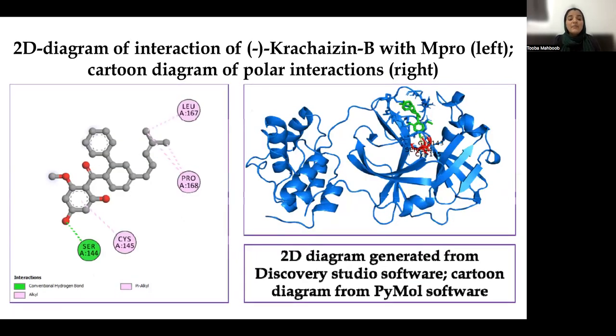This diagram shows the interaction of L-Chalcone B with the main protease amino acid residues on the left side, with the cartoon diagram of polar interaction on the right side. Three different types of interactions were observed between L-Chalcone B and the main protease amino acid residues, including a conventional hydrogen bond, an alkyl bond, and a pi-alkyl bond. All interacting amino acids include one of the main active amino acids at the catalytic site, cysteine 145.